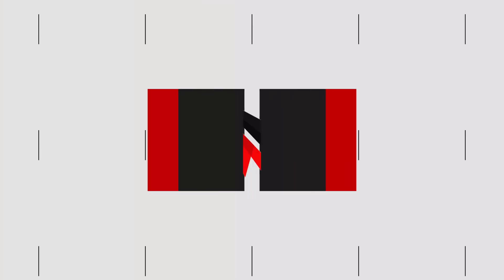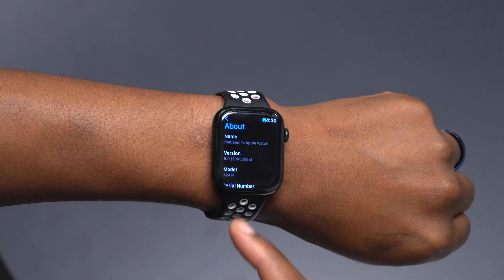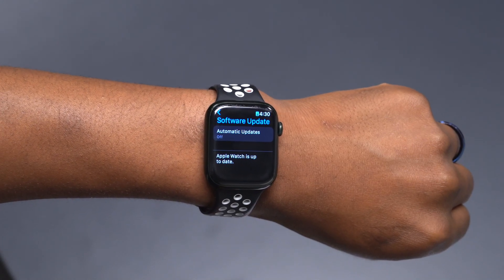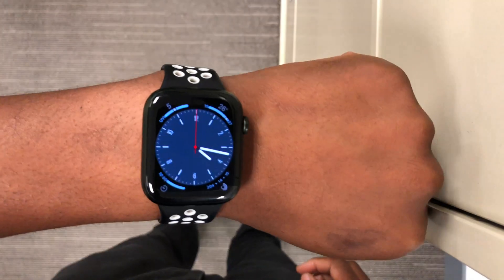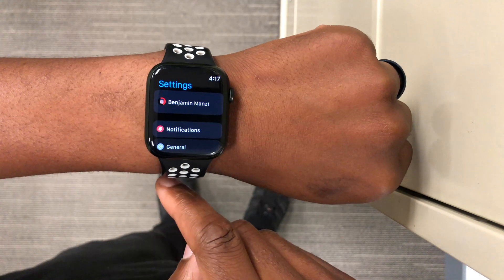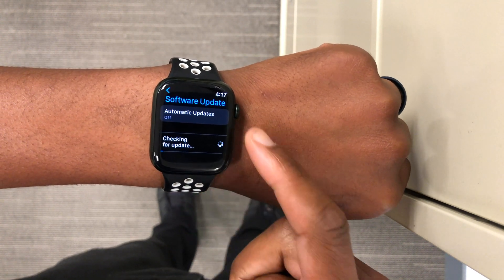The first change I want to show you relates to the software update. When I went to update my watch on WatchOS 9 beta 7, the latency — the time it took to detect the update — is way less compared to beta 6, and even way less compared to beta 5 and beta 4. You can definitely see that the OS is more polished when it comes to the update detection delay.